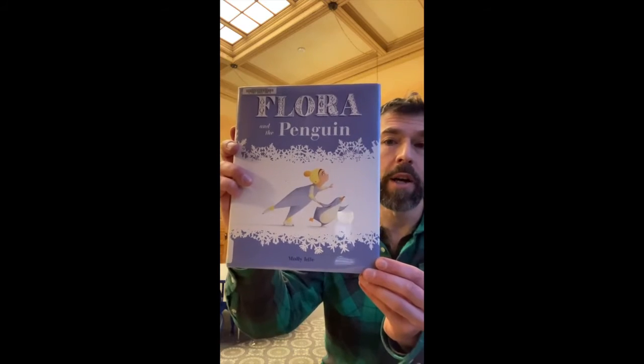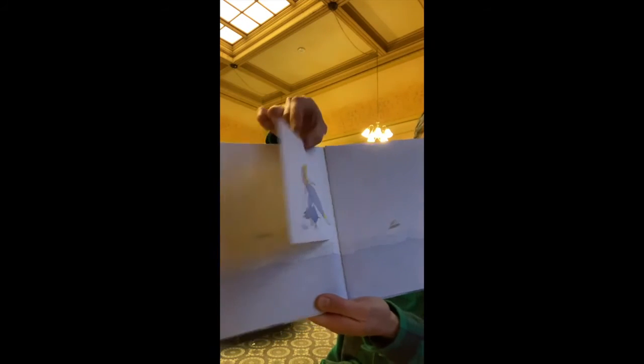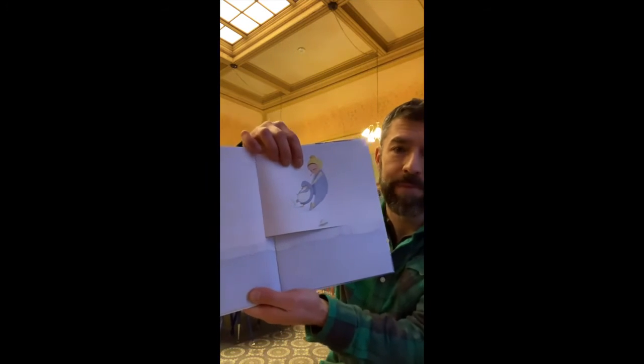She dances with flamingos, and in a penguin book too. These books have a lot of fold-open tabs that are pretty fun to find out what's behind each one, and you get these great illustrations of Flora and a penguin dancing around.